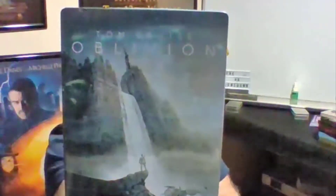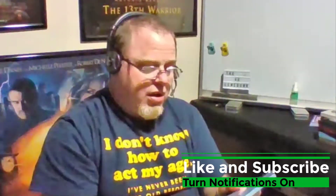Next one is Oblivion. Oblivion originally got a bad rap, but I like the fact that most people actually like this movie now. This would be one that would be good in 4K, I think, with all the special effects and sci-fi stuff.